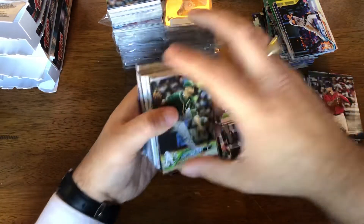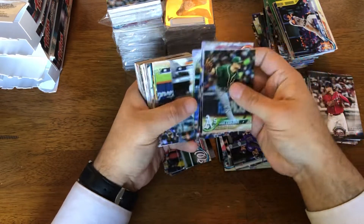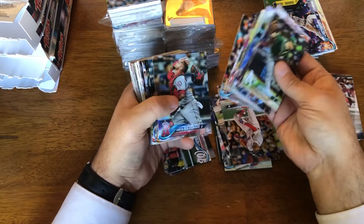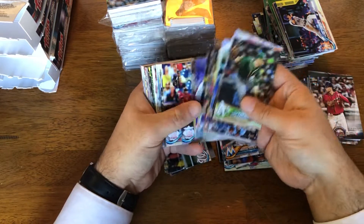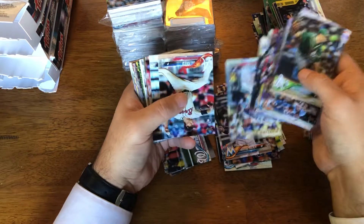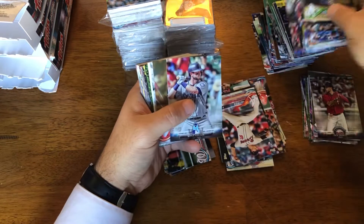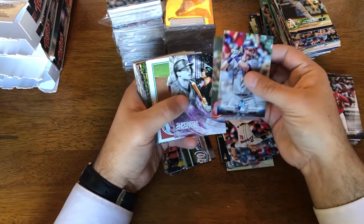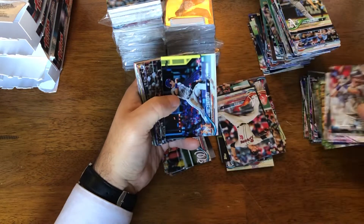And Mookie! I got Hanniger, Mejia, Goldie, Will Myers, Sale, Bryant and Bryant. All right.